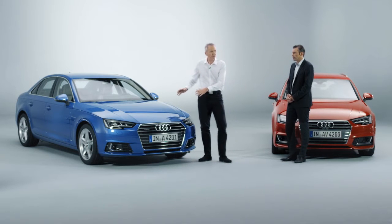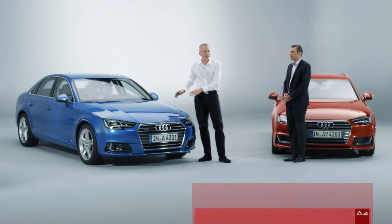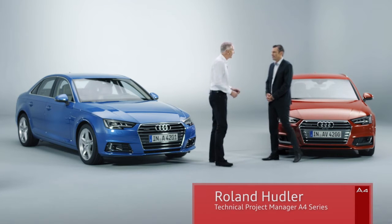There are more secrets to be revealed in the A4 underneath the hood, and Roland Hoodler is here to tell us more. Roland, you're the technical project manager for the A4. You've been with the car from the beginning — what secrets can you tell us?